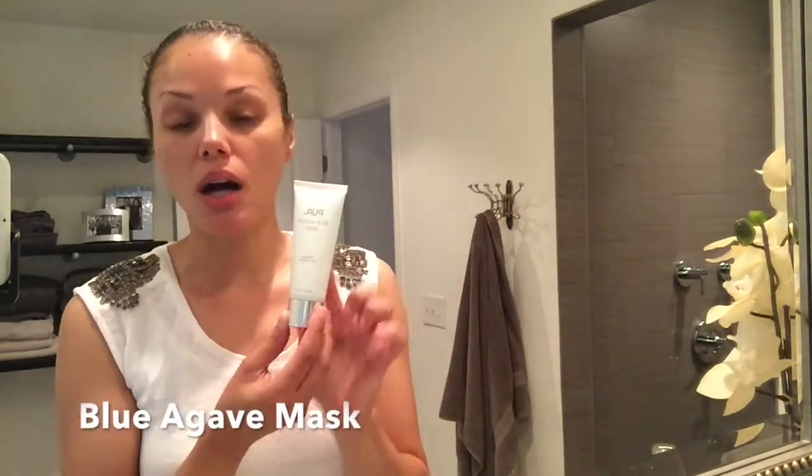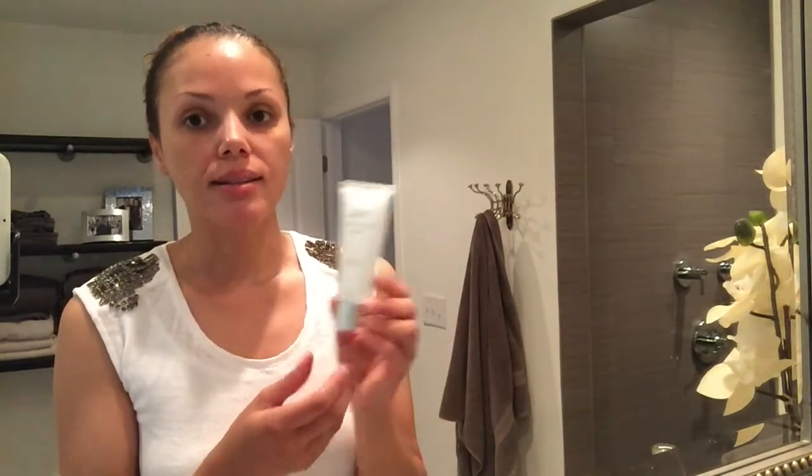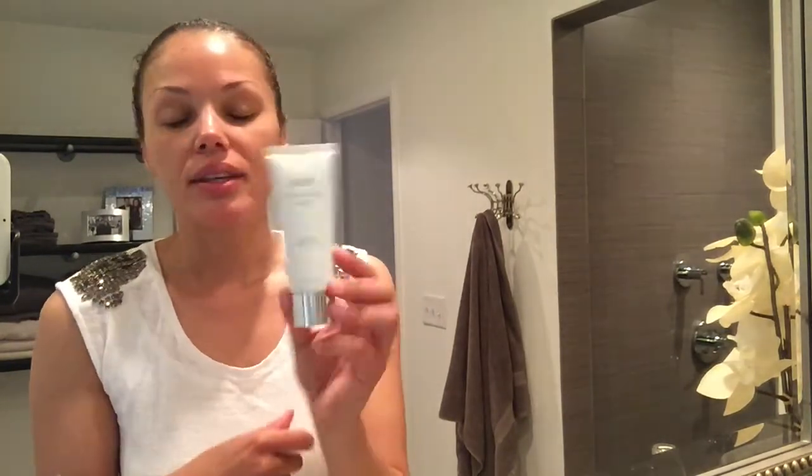I love to mask at least one to two times a week. The Blue Agave mask is one I use a lot — I actually masked yesterday so I won't use it today. It's an amazing peel-off mask and I'll do a tutorial on it at a later date. It's great for deep cleaning, exfoliating, brightening, and hydrating the skin.